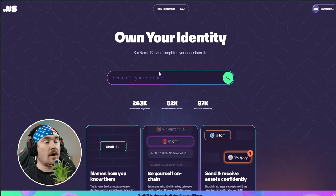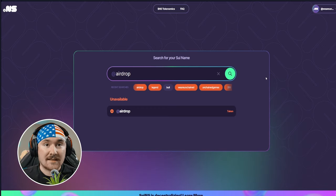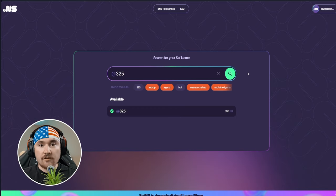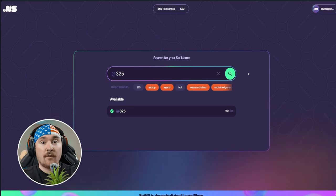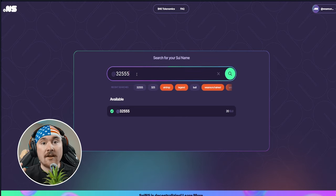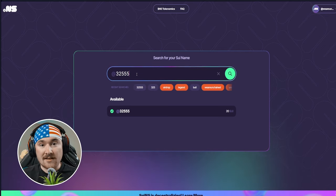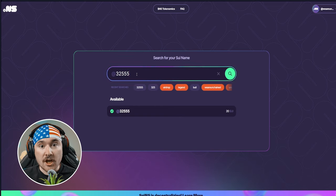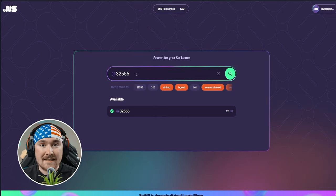It's as easy as putting in the name and hitting Search. If I search 'airdrop' it's taken, but '325' is available — though three-letter names are more expensive. If you add a couple more characters, the price drops to 20 Sui. When you buy the domain it shows up in your wallet as an NFT, and about a month before it expires you can renew it for up to five to eight years — very affordable.